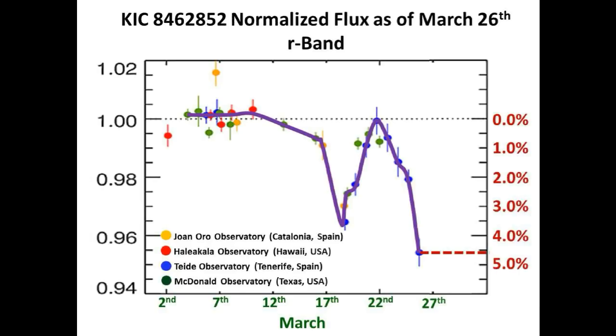Just to give you guys the scale of this current short term dimming, the light blocked by whatever this is is equivalent to the light blocking capability of seven Jupiter-sized planets eclipsing the star simultaneously. And the level of this flux is the lowest ever recorded using ground-based telescopes.